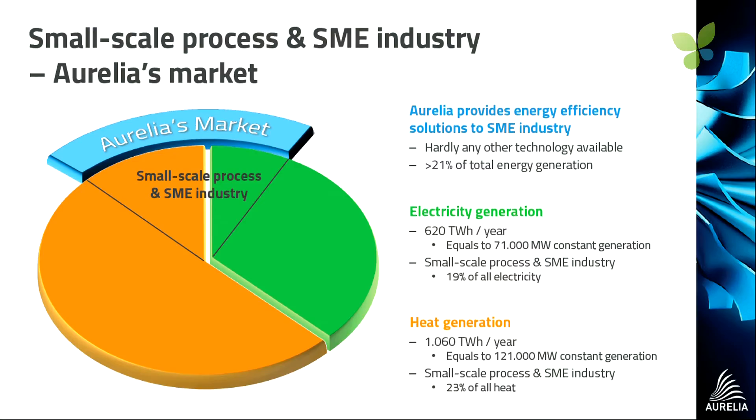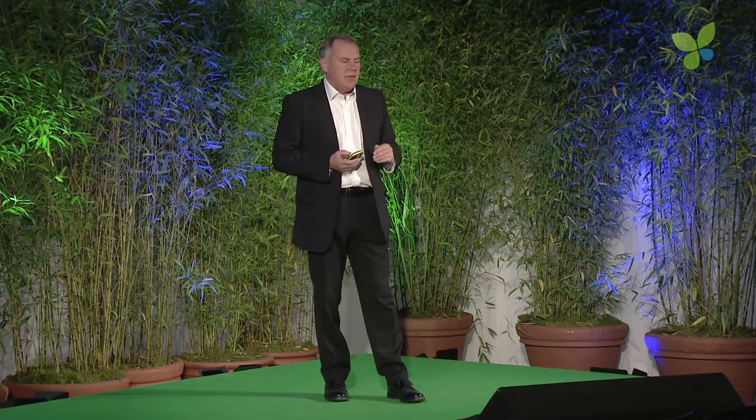Let me tell you who's going to buy this. If you look at an example of a country in Europe — Germany in this case — the market that really is not being served very well as regards distributed generation is the small-scale process industries and the SMEs. It's because the actual size of their load, their processes, and the requirement for either steam, hot water, or chilling — there isn't a good match of existing technology. But if you look at those percentage numbers, both on the electrical side and the thermal requirement, it is a very large market. This pie chart is reflected all across Europe and the rest of the world, and this market sector is consistently growing.